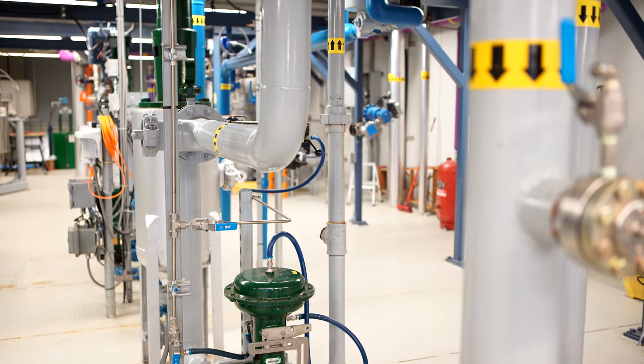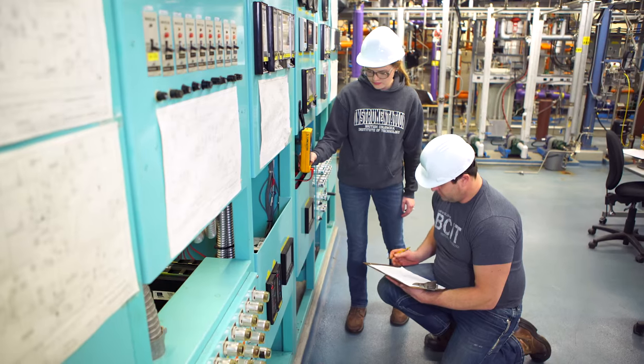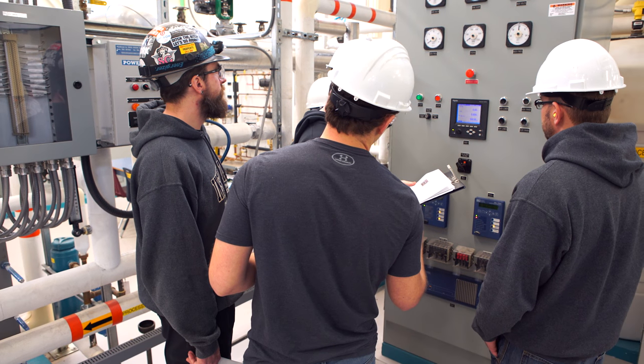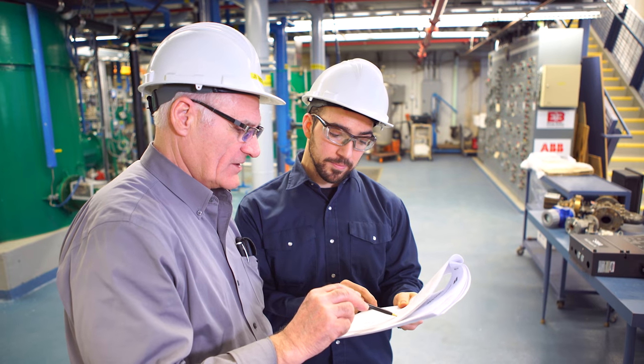Spartan Controls has made an investment in this facility. They have donated two and a half million dollars over the next ten years to basically upgrade the equipment and bring us up to the latest technologies. So the students are going to get trained on the very latest equipment, and some of it they haven't even seen yet in industry.